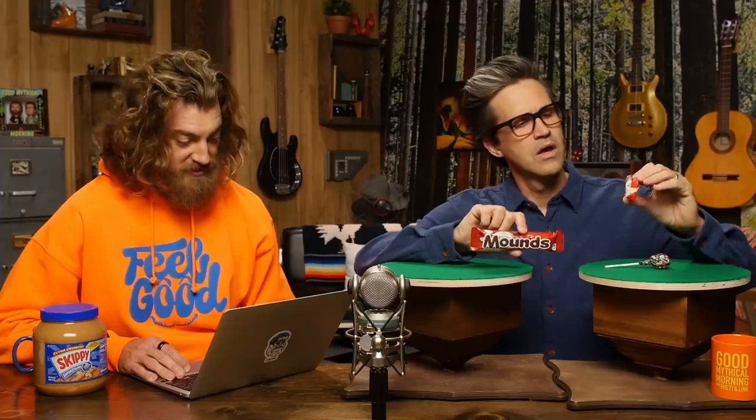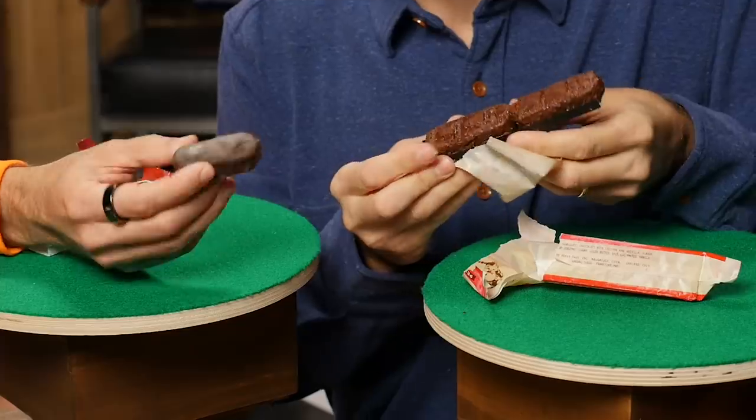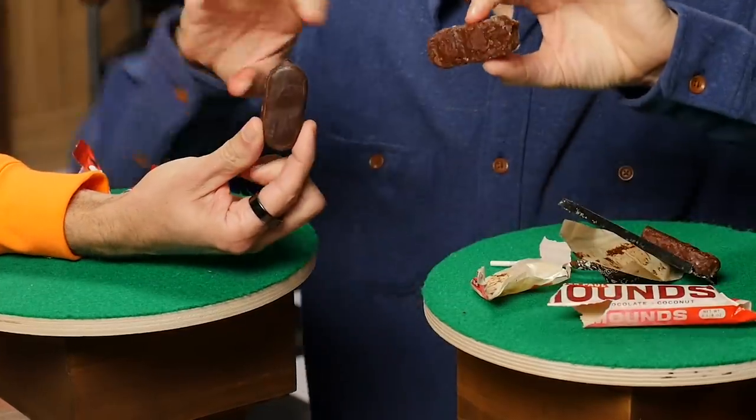We speculate this is from the 60s or 70s and it weighs two and one-eighth ounces, and today's bar is 1.75 ounces — a decrease of 17.6%. We open it up — this is the original Mound right here. It's a little smaller, but I gotta tell you, 17.6% smaller, it's a lot more photogenic.